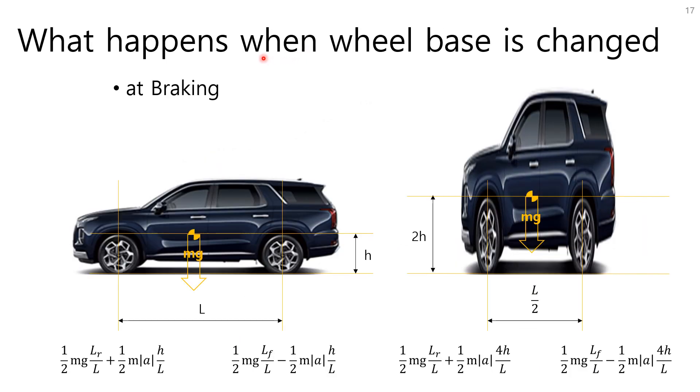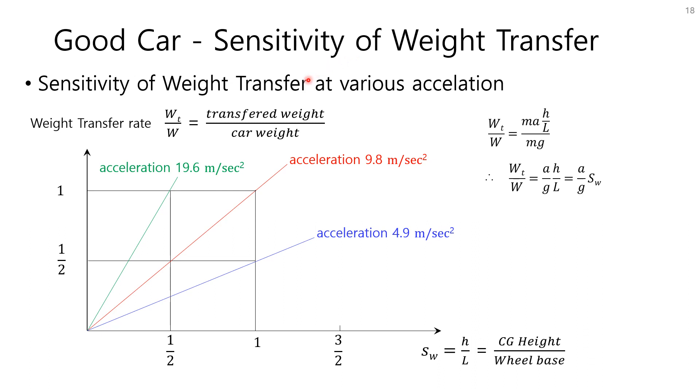Now let's think about two cars having different dimensions. The weight of each vehicle is the same: W equals MG. The car on the right has two times higher CG and two times smaller wheelbase than the car on the left. Weight transfer of the right car increases four times compared to the left car at the same acceleration. That means the stability of the car on the right is worse than that of the car on the left.